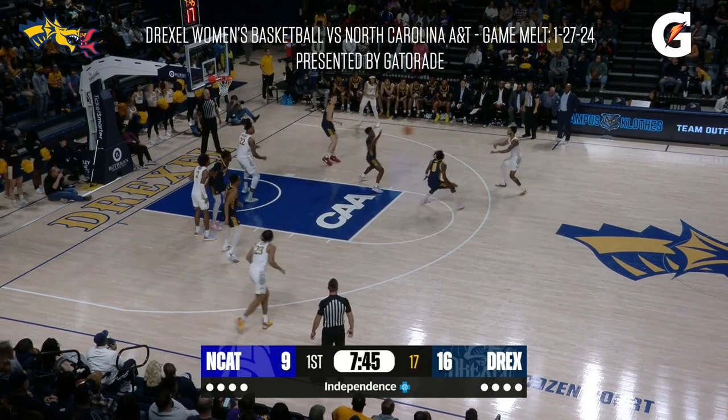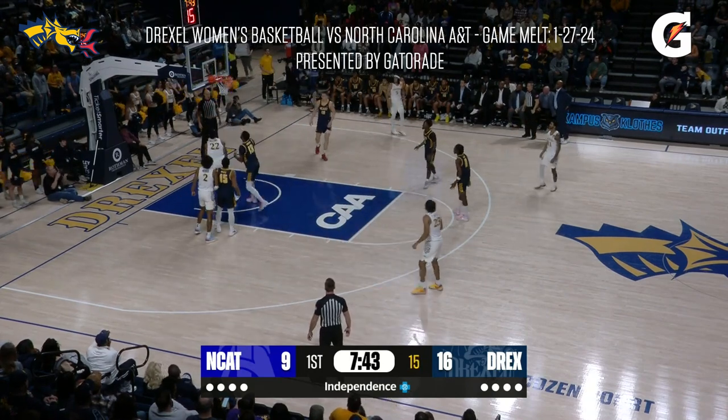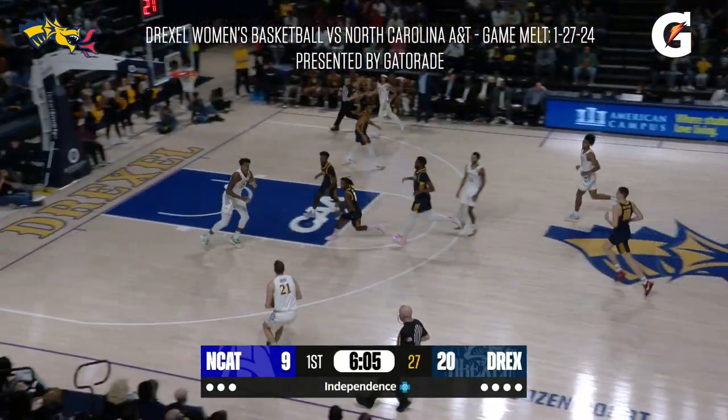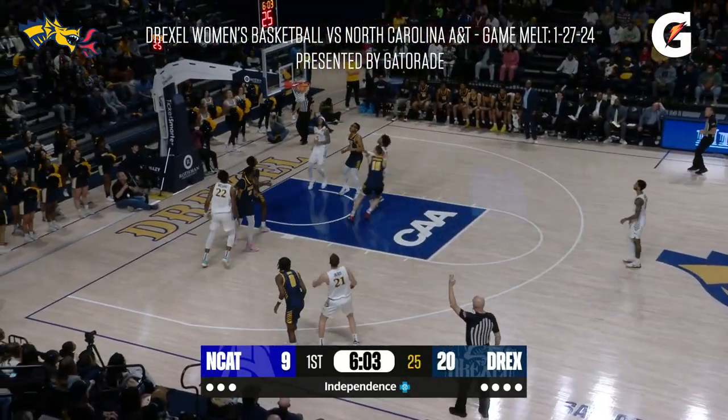Munro back out to Moore. Now underneath to Amari. What a great look. Amari! Justin Moore finds Ocruz, sets his feet. Good!